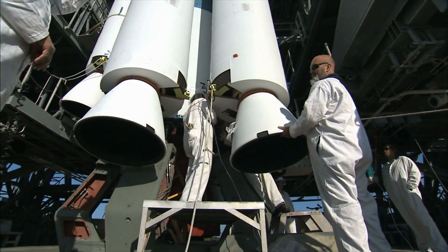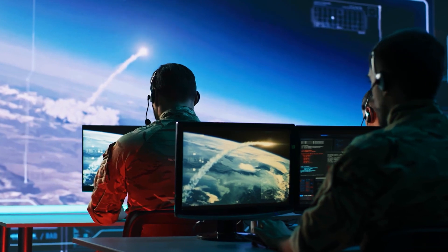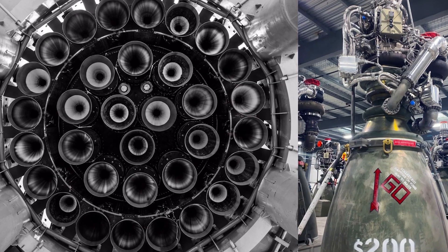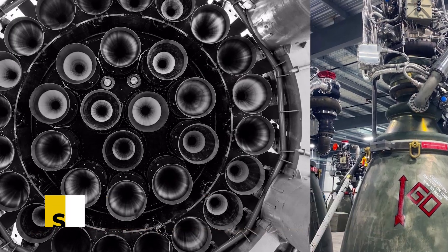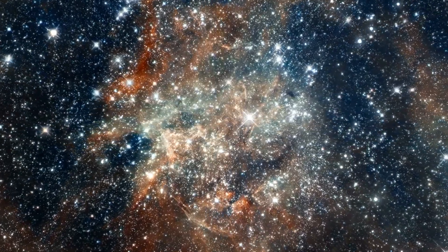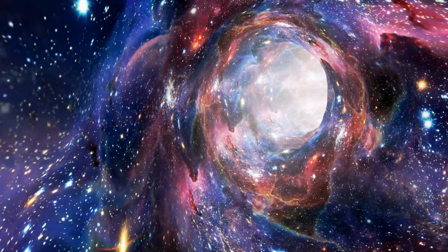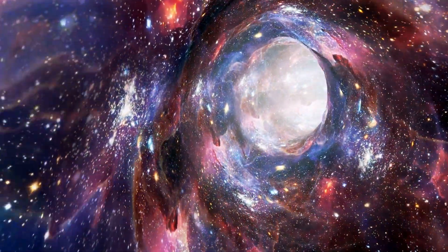In the backdrop of uncertainty, a revelation emerges that could reshape the landscapes of space exploration: the revolutionary SpaceX Raptor engine. As we peer into the cosmic waiting room, the stage is set for a journey into the cutting-edge technology that is about to redefine our understanding of propulsion in space.